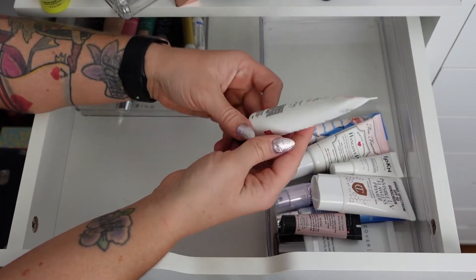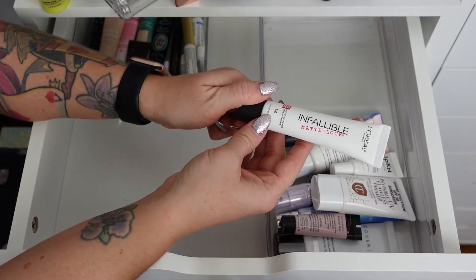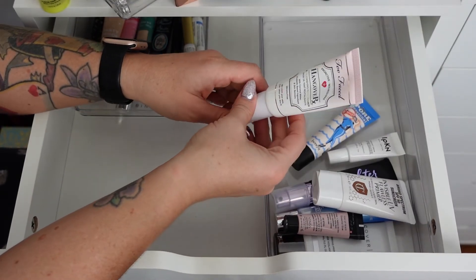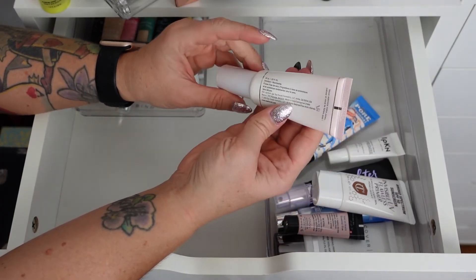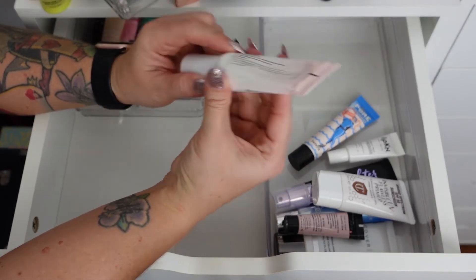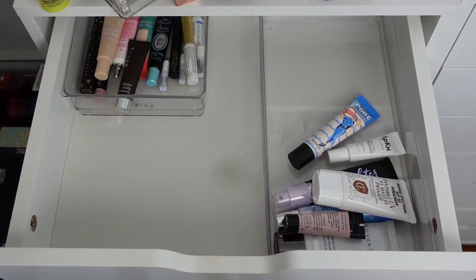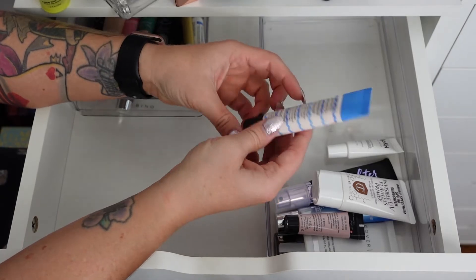The L'Oreal Infallible Mattlock — I've had this for the longest time and need to get rid of it. If I do an affordable/drugstore video I'll buy a new one. The Too Faced Hangover Replenishing Face Primer I just don't reach for enough, and it's probably expired. When it expires — six months — it has the worst chemical smell, so that one's going.